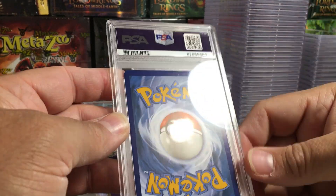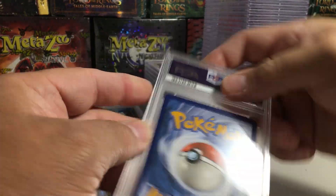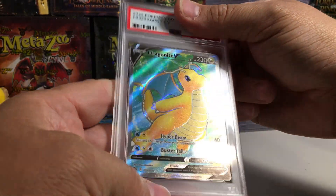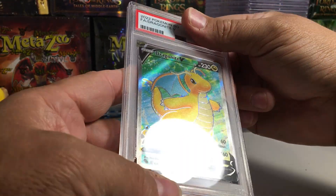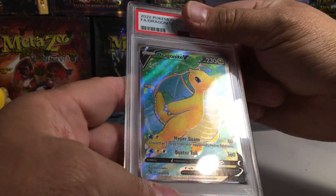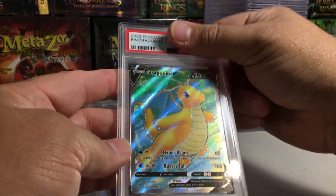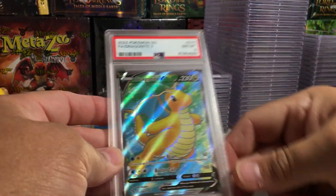This one is definitely thick on top. Dragonite V. It looks really good on the front — usually lets you get by with a little bit of back centering. I'm going to say 10... and an 8.